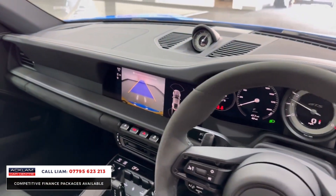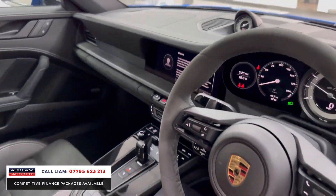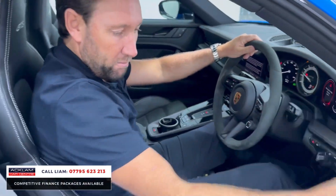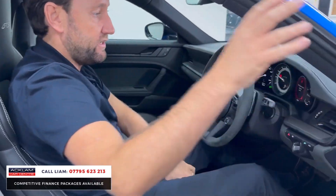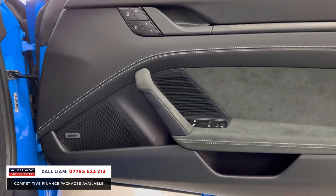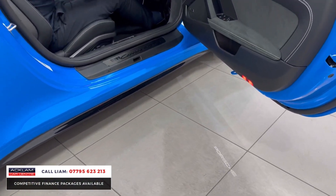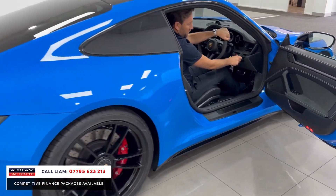It's got full reverse camera as well, as well as park assist. Very nice Bose sound system — another option. 18-way memory seat, as I've said. Just great, great spec this car. Porsche logo illuminated on the floor there — again, that's another option.